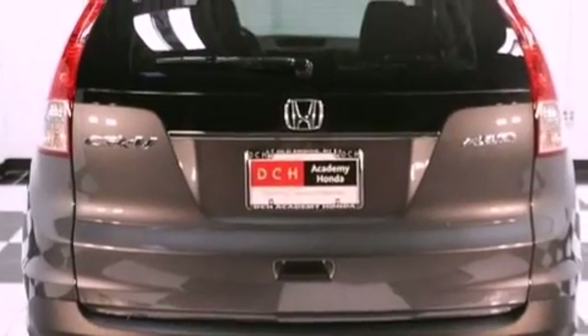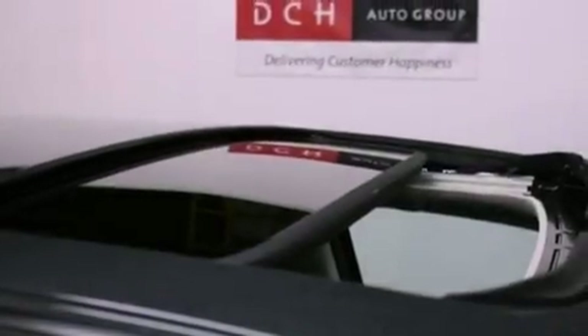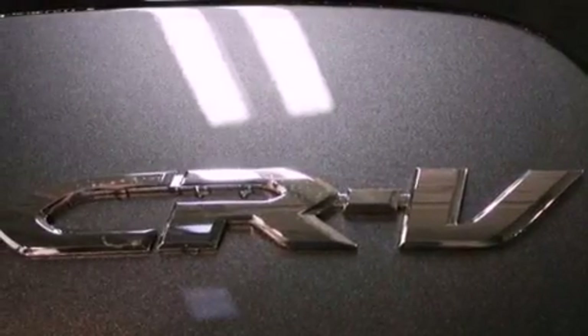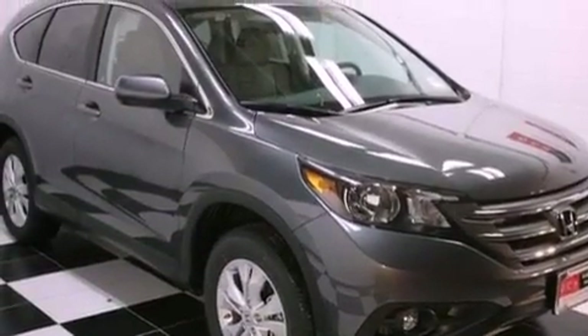The following features are also included: air conditioning, cruise control, full power accessories, a CD player, an electronic throttle, an engine immobilizer theft deterrent system, a passenger side vanity mirror, advanced compatibility engineering body structure, a rear window defroster, and an auxiliary power outlet.